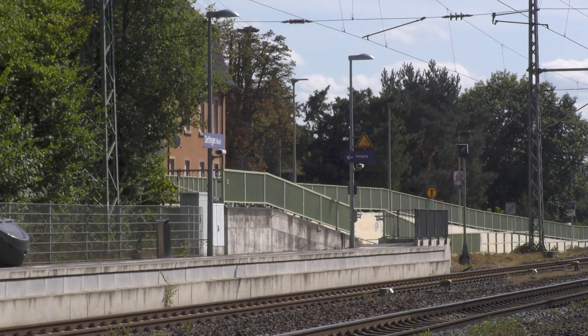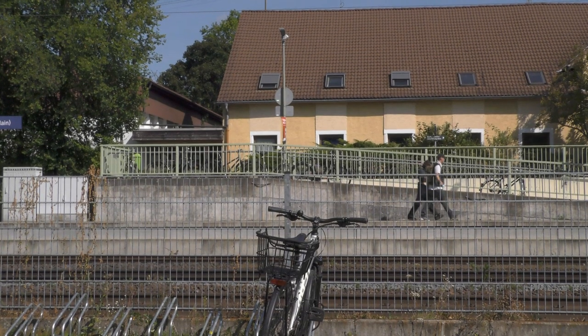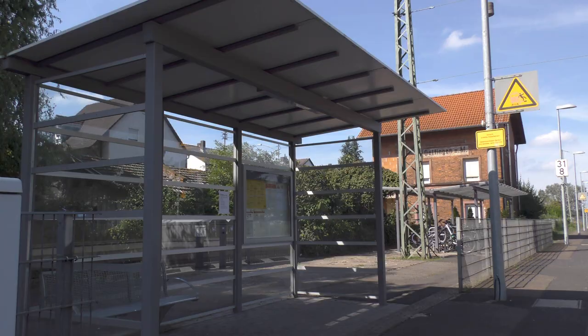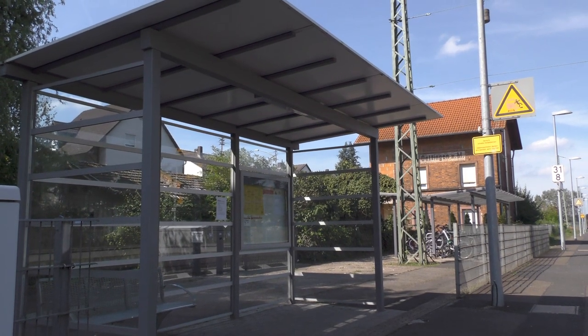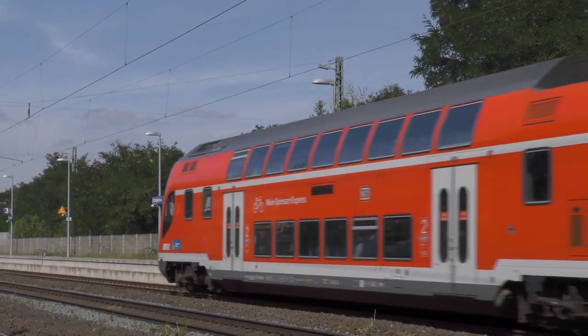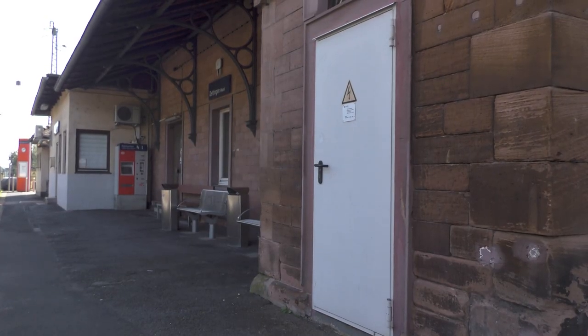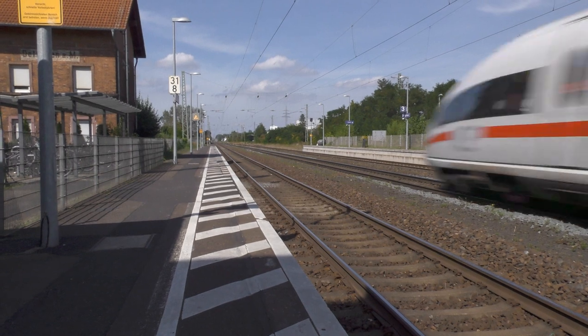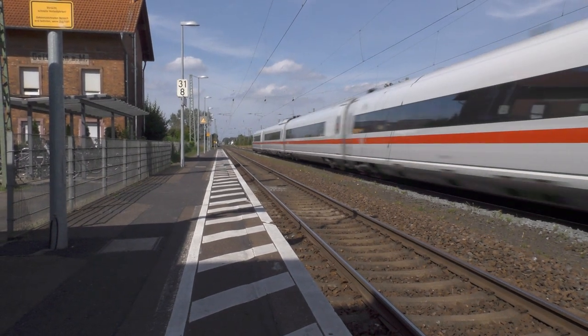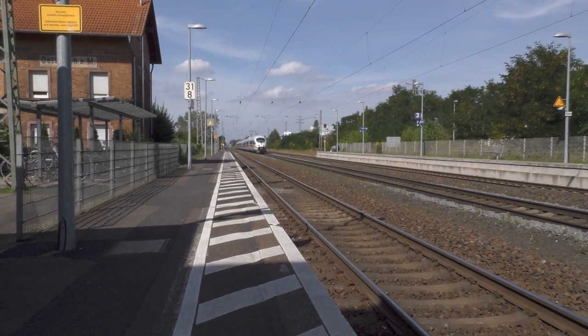It is a frustratingly long way to get from one platform to another, but that's not really a big problem — nobody ever has to change trains here. Maybe more or bigger shelters would be called for, but apart from that, it was modernised quite recently, and again is clean and well-maintained. Also, it's future-proof: there are plans to widen the line between Hanau and Aschaffenburg to four tracks, and to my untrained eye, it looks as if there's plenty of room for that here.